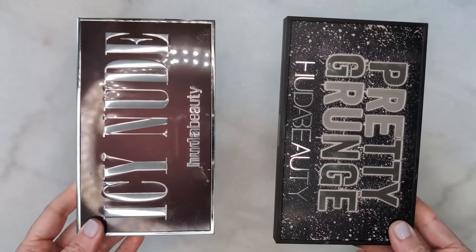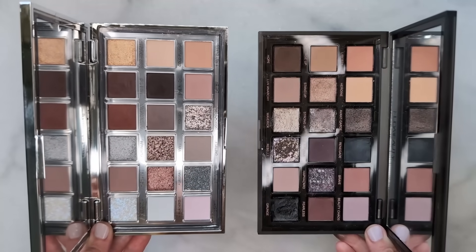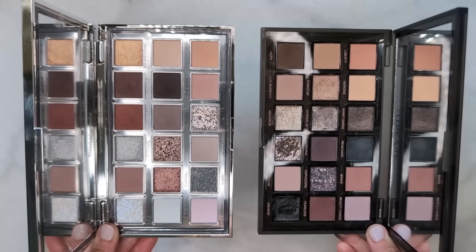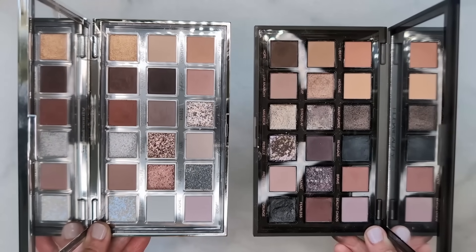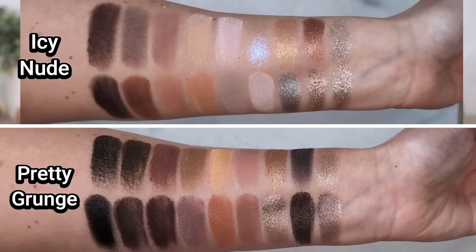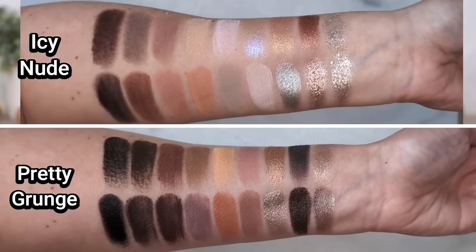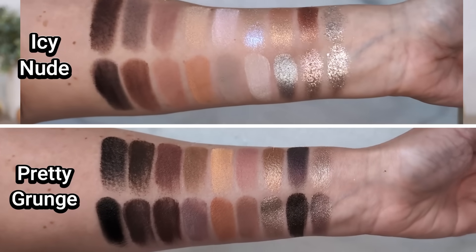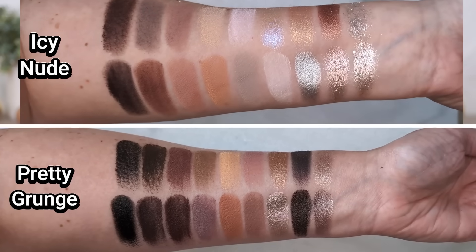I also got requests to show it next to Pretty Grunge from Huda Beauty. I do see a lot of similarity when it comes to the matte shades, but I don't think the shimmers are particularly similar — Pretty Grunge has a lot of just metallic shades, they're not glitters. I also just think Pretty Grunge runs a lot deeper than Icy Nude — similar vibes, but kind of a darker version. For me, having a lighter skin tone and not going deep and smoky very often, I think I prefer the color story of Icy Nude.